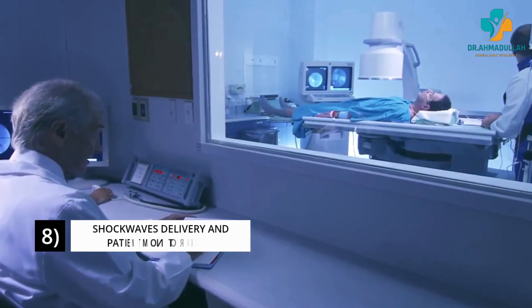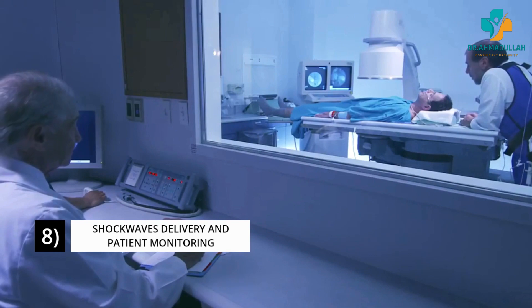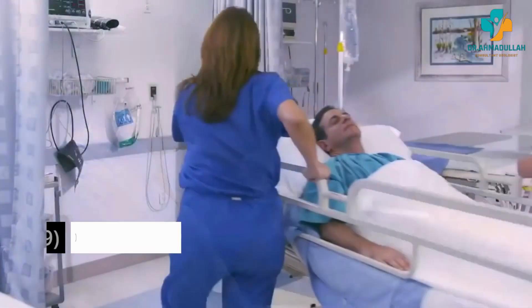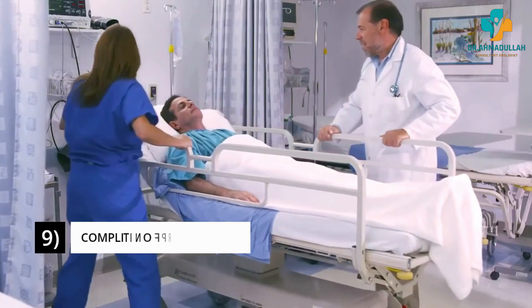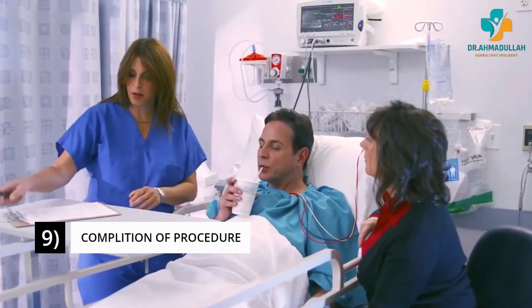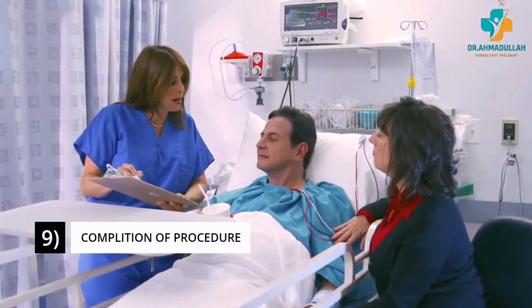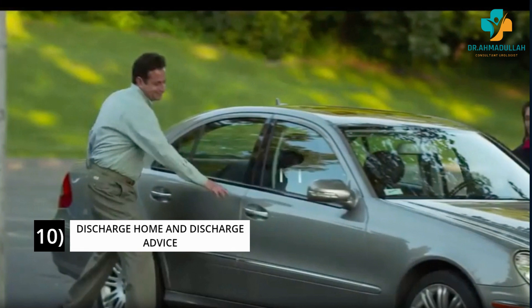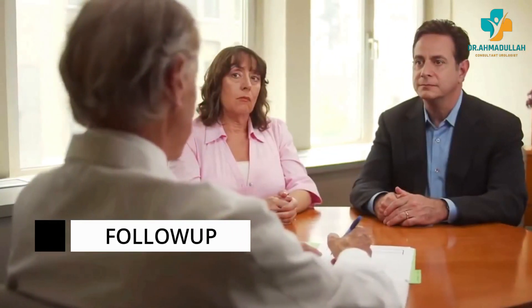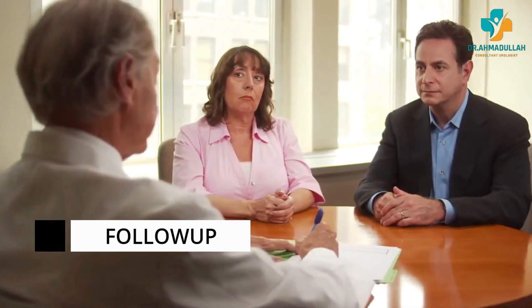During the procedure, the healthcare provider monitors the patient's vital signs such as blood pressure, heart rate, and oxygen levels to ensure they remain stable. Once complete, the patient is monitored for a short period to ensure stability. Patients are typically scheduled for a follow-up appointment involving imaging tests such as x-rays or ultrasounds to confirm the stone has been completely eliminated.